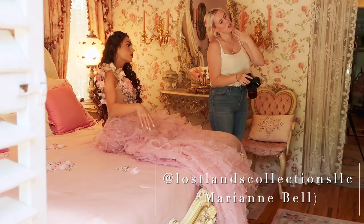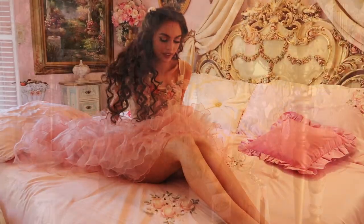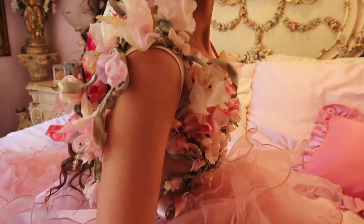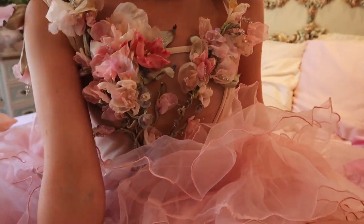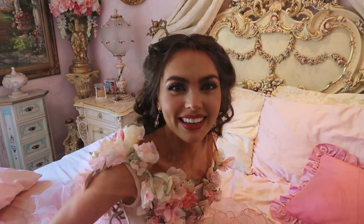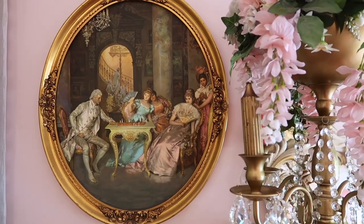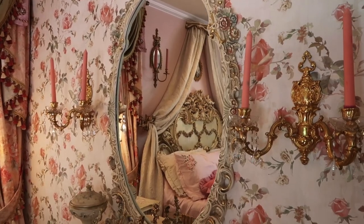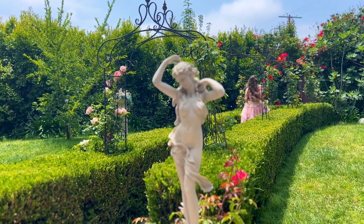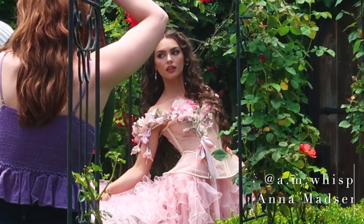I work with Marianne Bell, who runs Lost Lands Collections — so many of my vlogs have been photo shoots with her. Anna is also coming; she is @AMWhispers on Instagram and she took a bunch of behind-the-scenes pictures on film, so we'll have those throughout this video. You should definitely give her a follow — she's an amazing photographer.